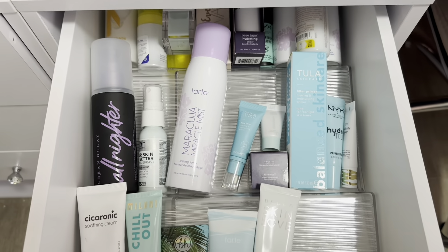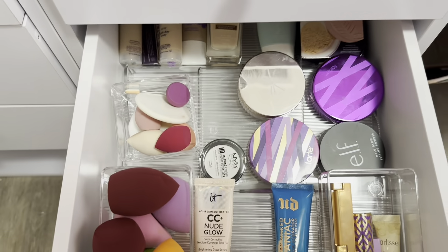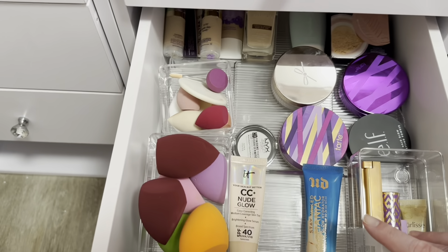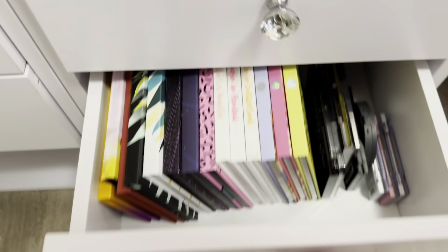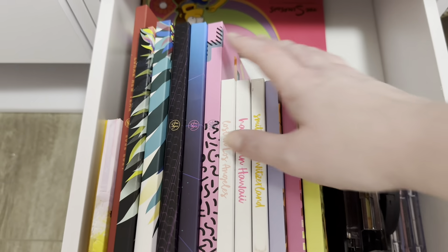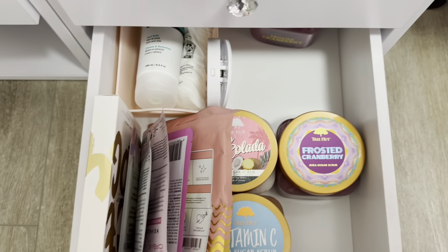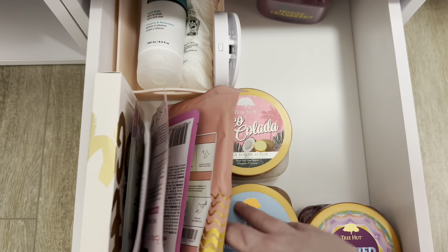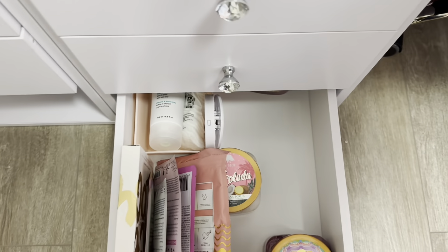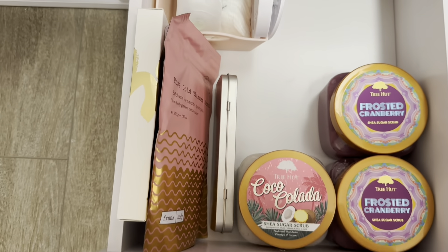The next drawer down has setting sprays and primers. Then I have foundations, powders, and my clean sponges. In the next drawer I have BH Cosmetics and a few other miscellaneous more affordable palettes. And in the bottom I have my skincare stuff — body scrubs, masks, and things like that.